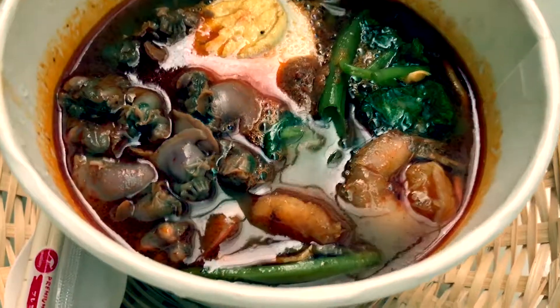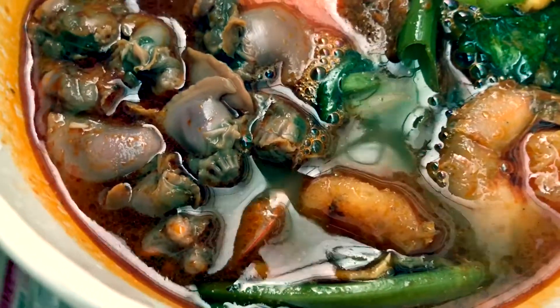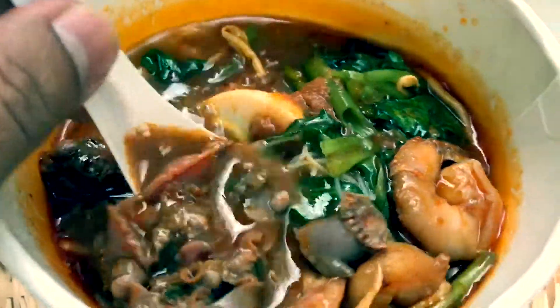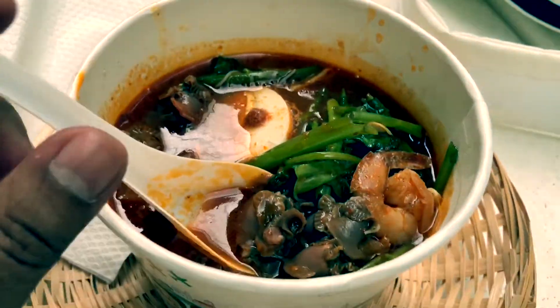Oh look at that prawn egg — oh that must be a giant clam! So let's taste this, there's the clam. It's fishy and it's like a shrimp paste.